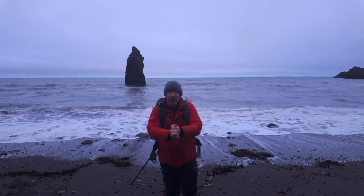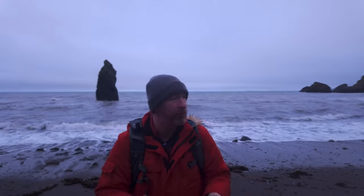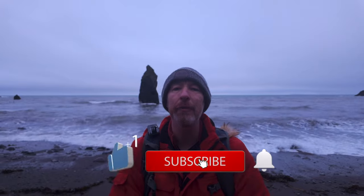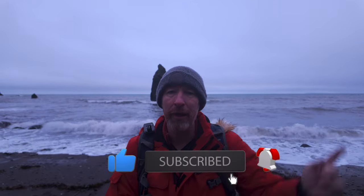Thank you very much as always for joining this episode. It's so good to be back out in the landscape taking shots. I hope you enjoyed coming along with me. If it's your first time on the channel, I'd really appreciate it if you hit the subscribe button, give me a like, leave a comment, and if you want to watch another episode I recommend this video here. Until the next time.